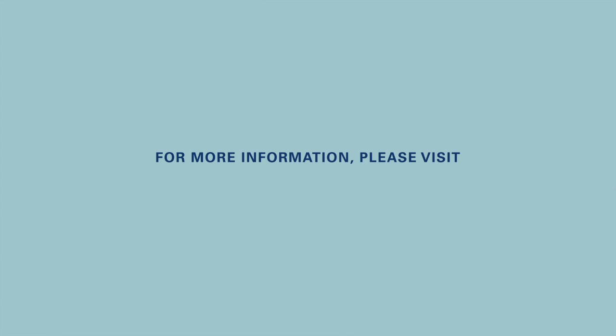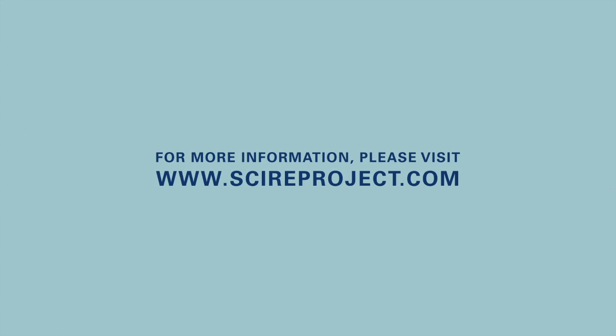For more information, visit www.skyreproject.com.